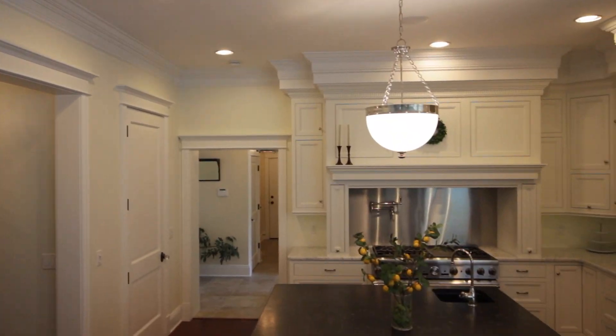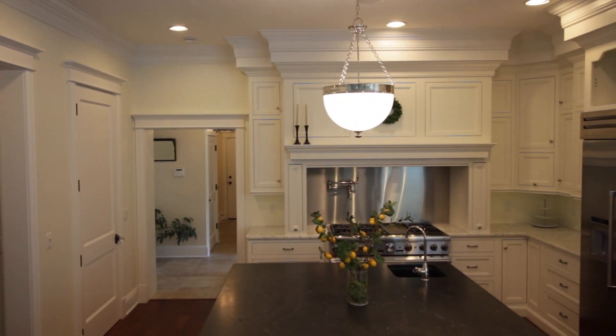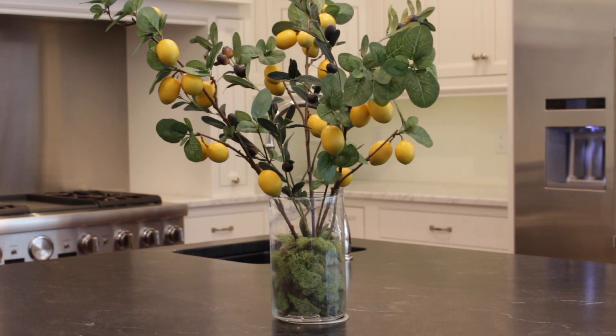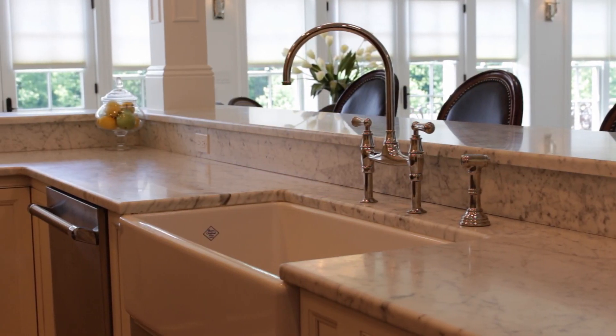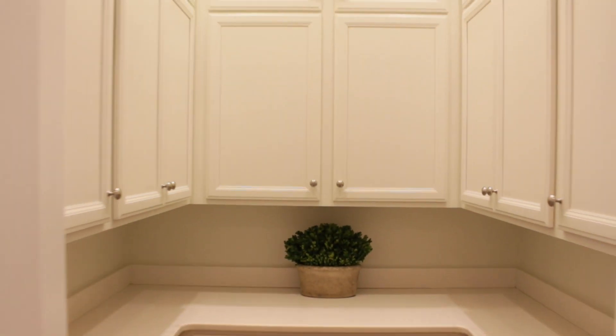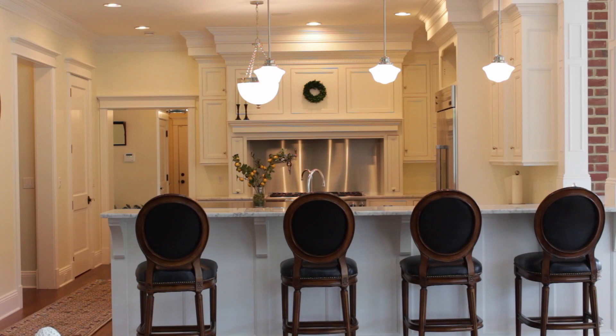You will love cooking in this fabulous gourmet kitchen. It features custom cabinetry, natural stone countertops, a walk-in butler's pantry, and an abundance of seating.